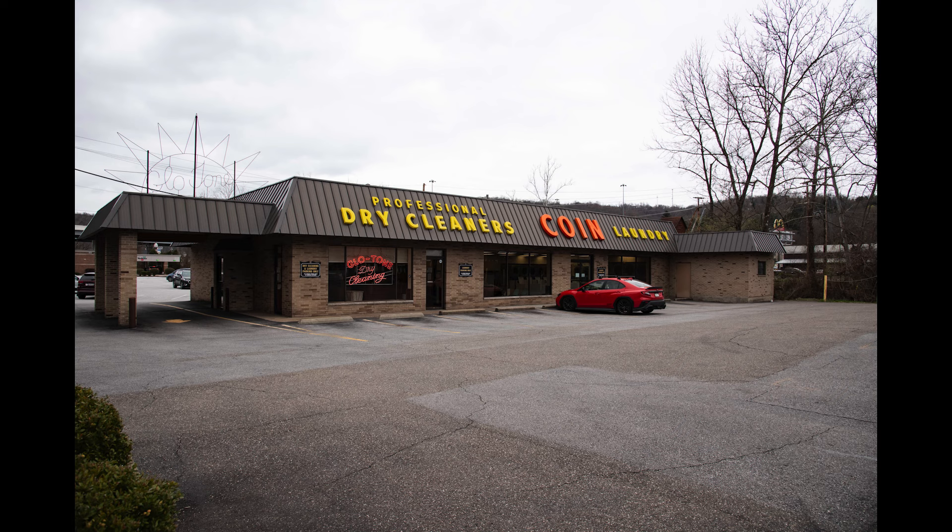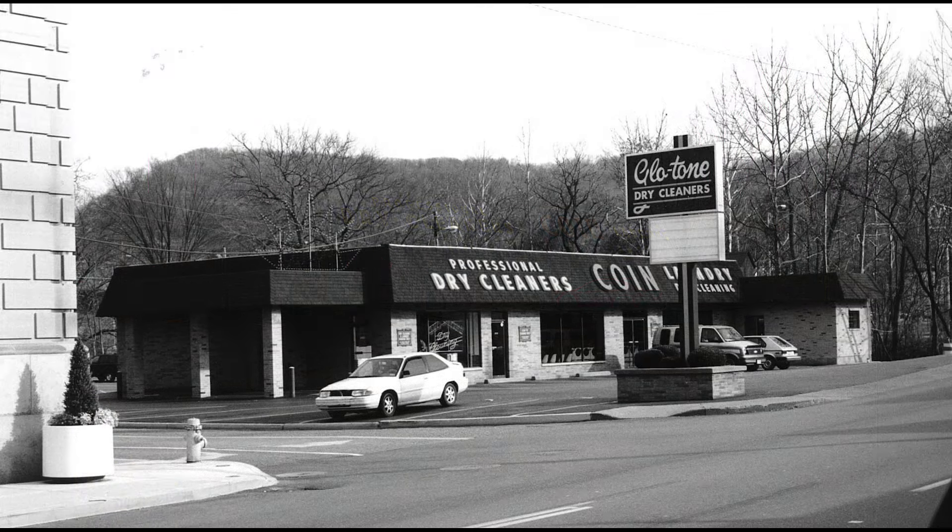It's kind of set back where these other ones were right out on National Road, but they have parking there and that kind of thing. I also wanted to include this picture, probably from the 70s or 80s — it's another view of the Glow Tone Cleaners.